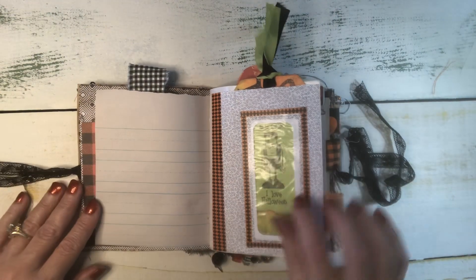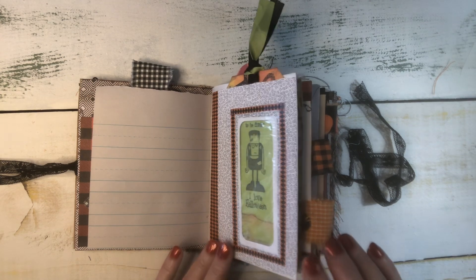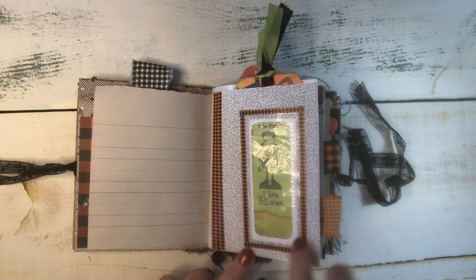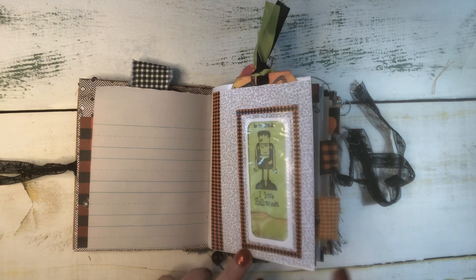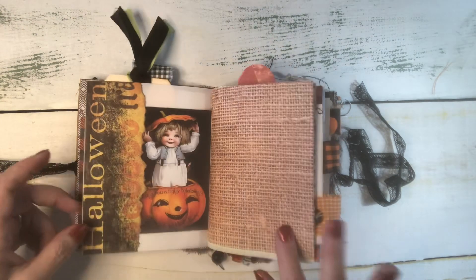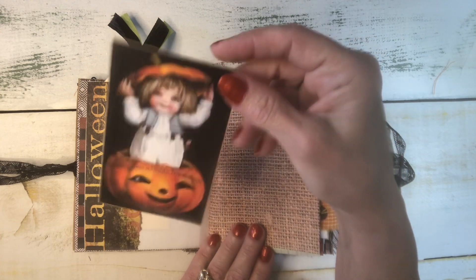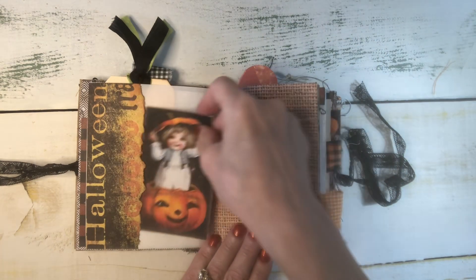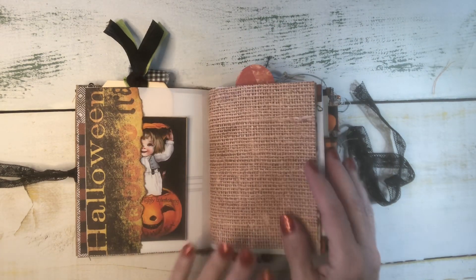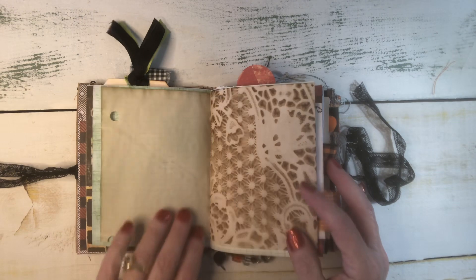This pocket is a junk mail envelope with a window. I just covered it in some washi tape, and I used the inside of the envelope because I liked the pattern on the inside. And this cutie — and this little side tuck — this is some old scrap of paper.